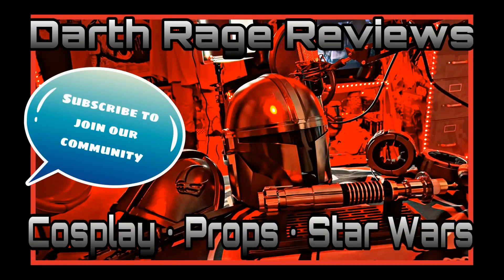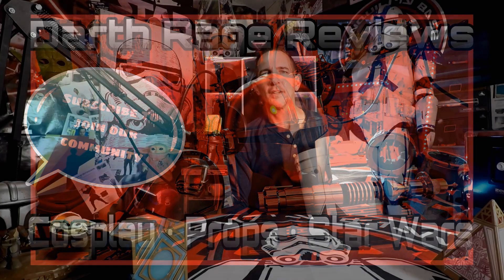Force is with you, young Skywalker. But you are not a Jedi yet. Greetings, Force fans, and welcome to another episode of Darth Rage Reviews, your source for the Force.